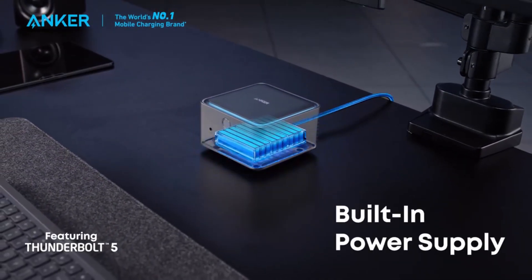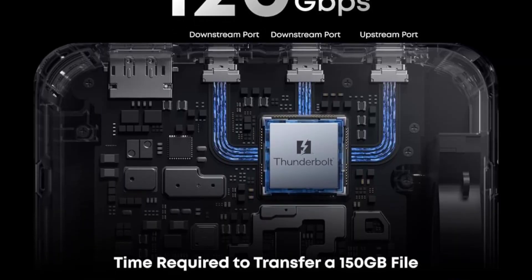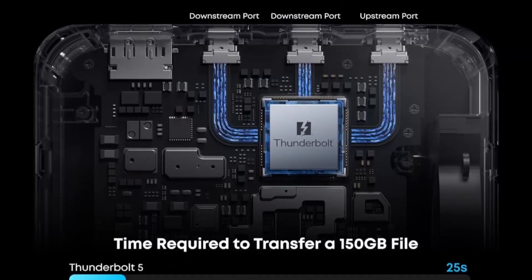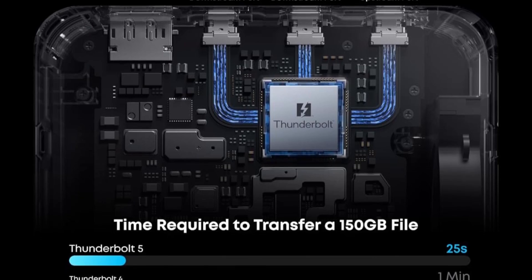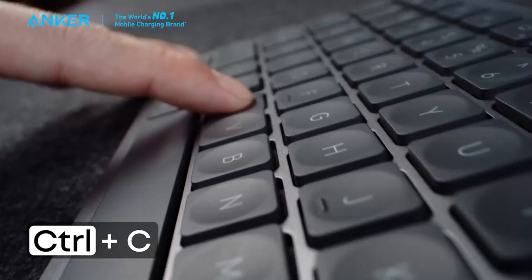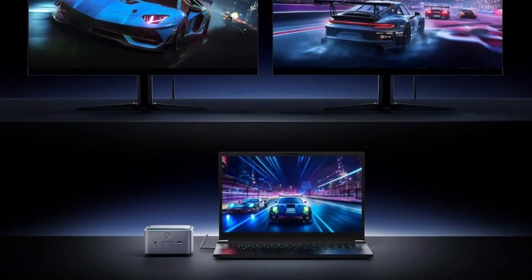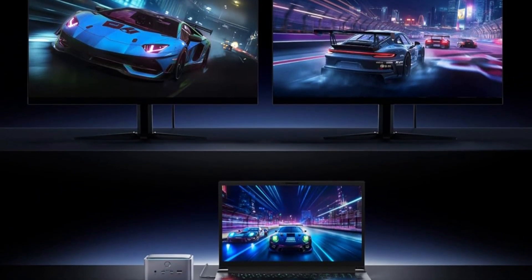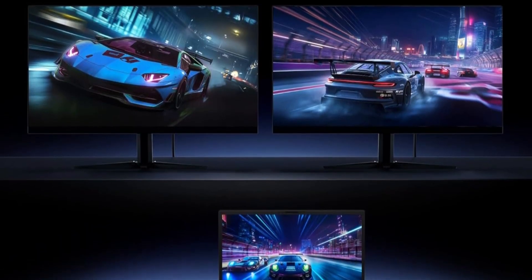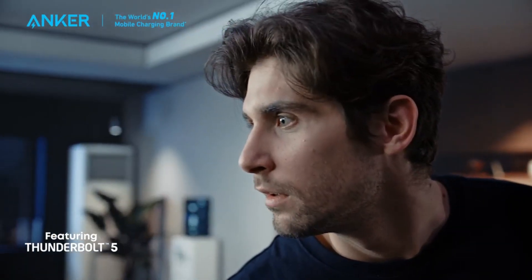Connectivity is comprehensive: two USB-C, three USB-A, SD and TF card readers, HDMI/DisplayPort, 2.5Gbps Ethernet, audio jack, and an AC input cover virtually every peripheral need. Its advanced active cooling system ensures stable performance under heavy workloads, preventing overheating. Charging is equally impressive, offering 140W via Thunderbolt 5 and 45W shared across front USB-C ports, efficiently powering laptops, phones, and accessories.